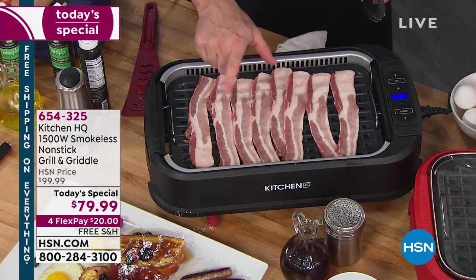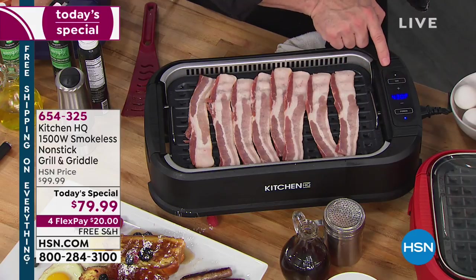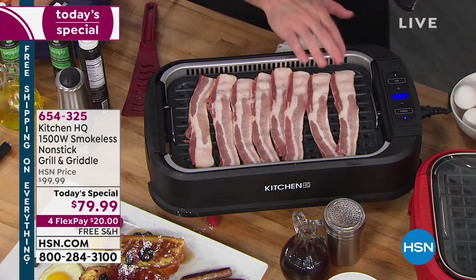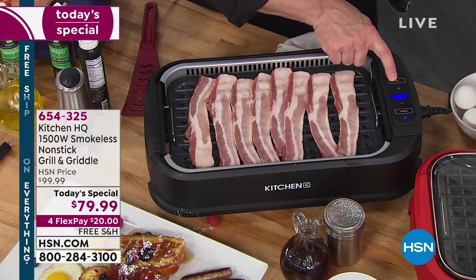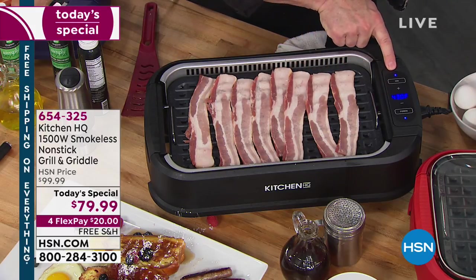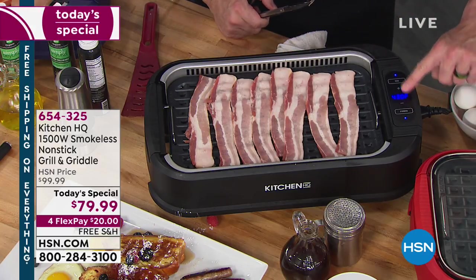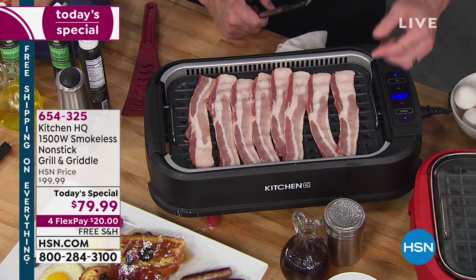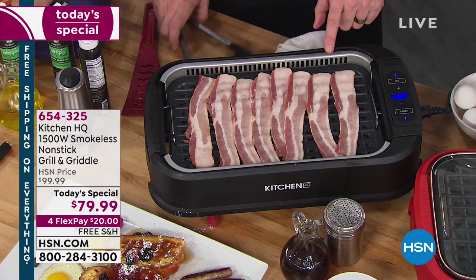I'm going to crank this up to show you how easy it is to adjust — I'll send it to about 430. When this starts to smoke, I'm going to push the fan button. You'll see that light come on. There are really two or three buttons: power, low and high on the temperature, and the fan with that turbo speed fan that pulls that smoke down in.